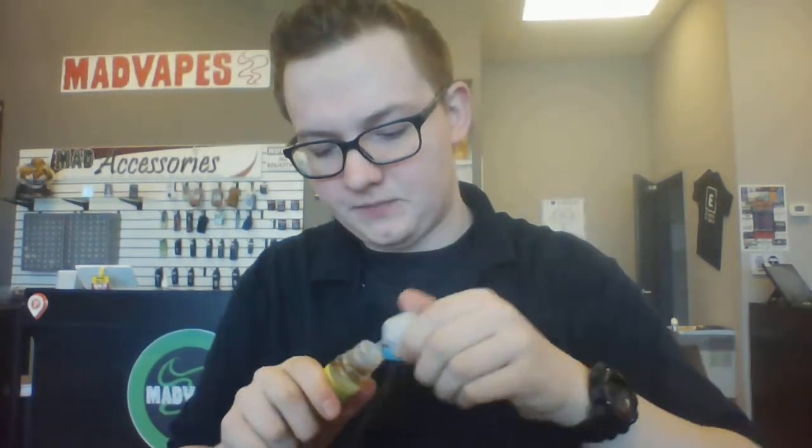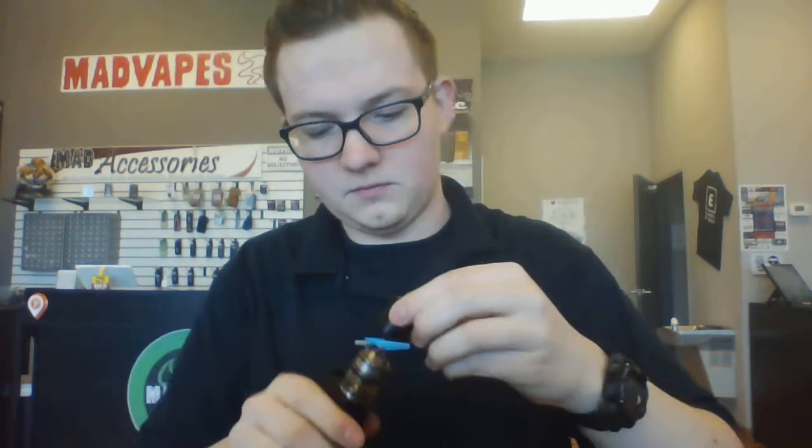Our last one is gonna be the Citrus Burst — this one's supposed to be like a lemon-lime, so let's check this out. That one's pretty good too. The Citrus Burst definitely has that lemon and lime in it. I get a lot of the lemon off the rip and then a lot of lime off the exhale. I really like it — it's perfectly mixed. A lot of lemon-lime juices I've tried have a really weird aftertaste, but I'm not really getting that off of this. That's pretty good.